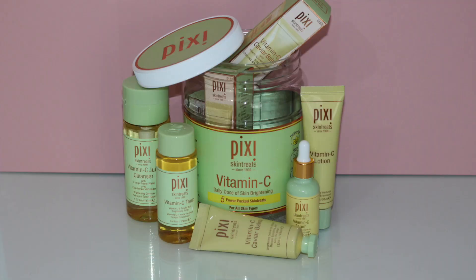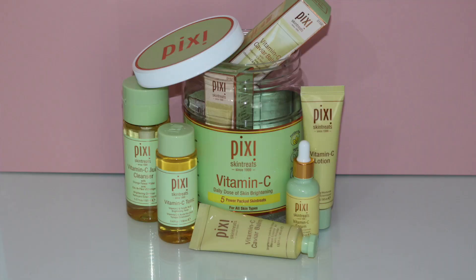This is the Vitamin C Pixi collection. It says it's your daily dose of skin brightening — five power-packed skin treats. You guys know how much I'm obsessed with vitamin C because it is an anti-aging ingredient, and the packaging is the cutest. I'm going to tell you a little bit about why vitamin C is good for the skin and go through each product in the collection with a demo.